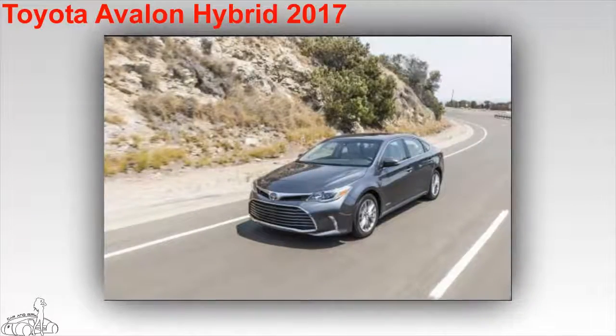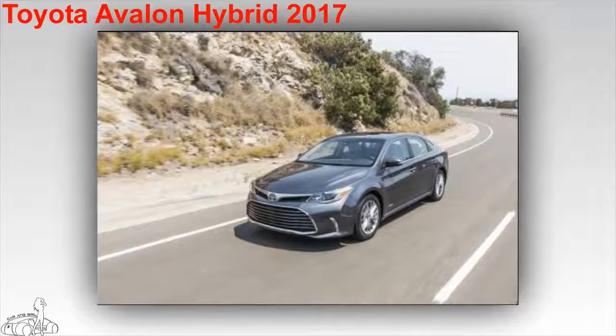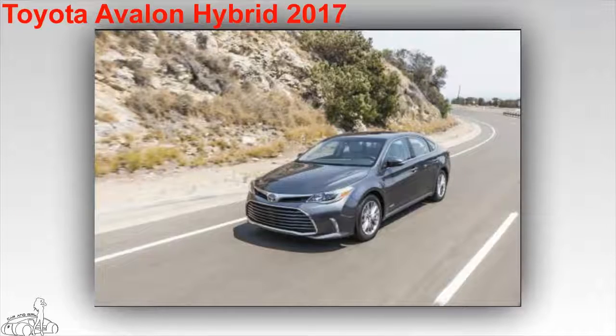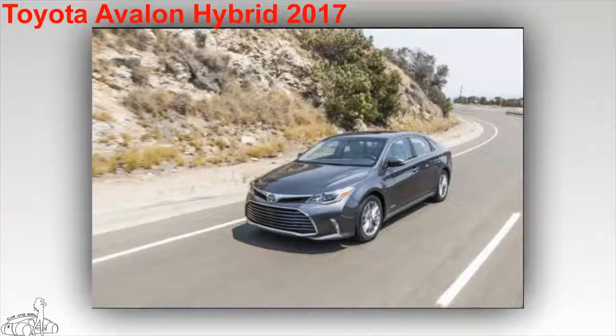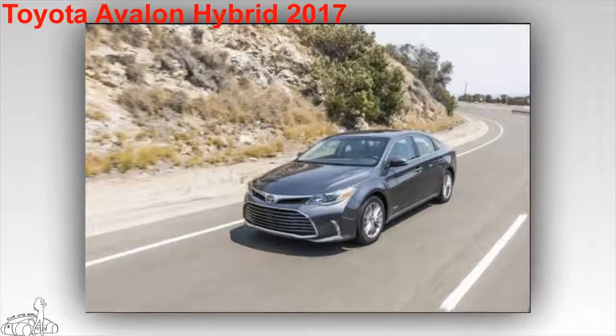Toyota Avalon Hybrid 2017. This is the most highly rated car in the list of Toyota hybrid cars. The car has a consumption of only 5.88 liters per 100 kilometers on mixed and city roads, and 6.03 liters per 100 kilometers on highway. The starting price is $37,300 US dollars.